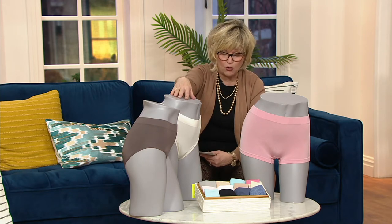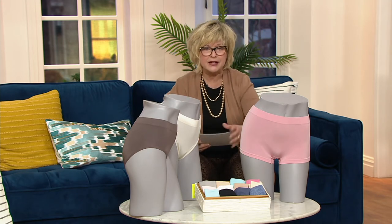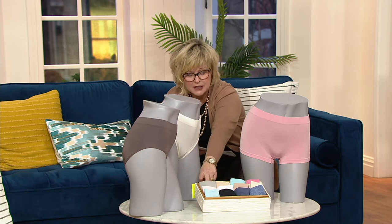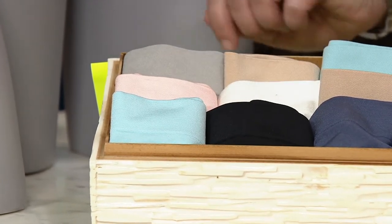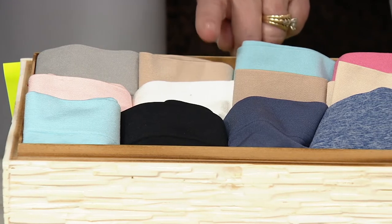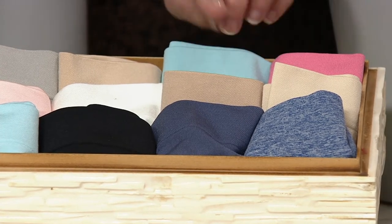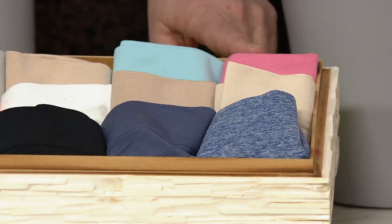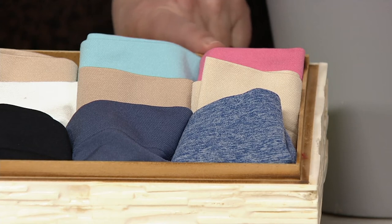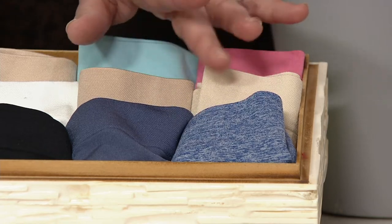Here are the colors we have. On the forms, we have the mauve set: you're getting a pink, a cream, and that wonderful cocoa brown. Then we have the sterling set: pink, gray, and blue. Then here we have the basic set, which is a nude, a white, and a black. Here's your aquamarine set: a pretty aqua blue, a nude, and a pretty denim blue — blue slate, blue gray. And then in the brief silhouette only, we have the pink flamingo set, which is a bright pink, a light beige, and a pretty heathered navy.